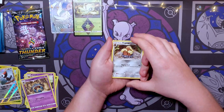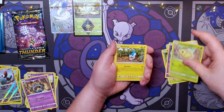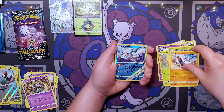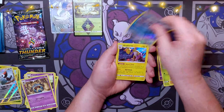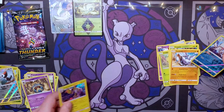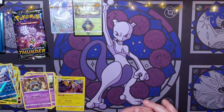Pack seven: code card, Alolan Dugtrio, Pinsir, Choice Helmet, Natu, Chikorita, Hoppip, Carbink, a reverse holo Primarina — that's a pretty sweet card — and an Ampharos holo! Also a pretty sweet hit. Our first holo — we'll put that in a separate pile.